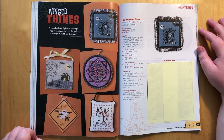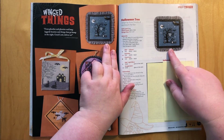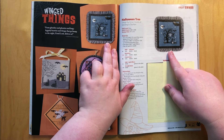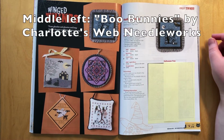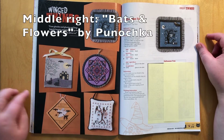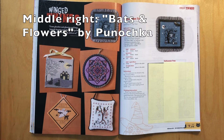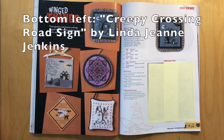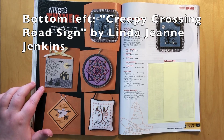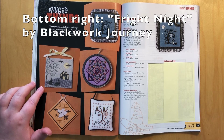This is where I decided to stick the following pages together, because the model and picture shown on the summary page is basically the same size — so there was literally no reason to go through all of it again. We have the winged things portion of the magazine. These five are not exactly my favorite patterns, but my favorite out of the five is this one because of the bunnies — bunnies are so unusual. But I don't plan to stitch any of them.